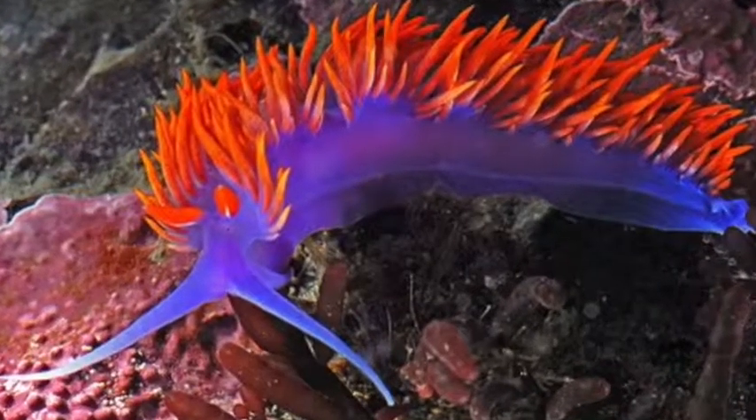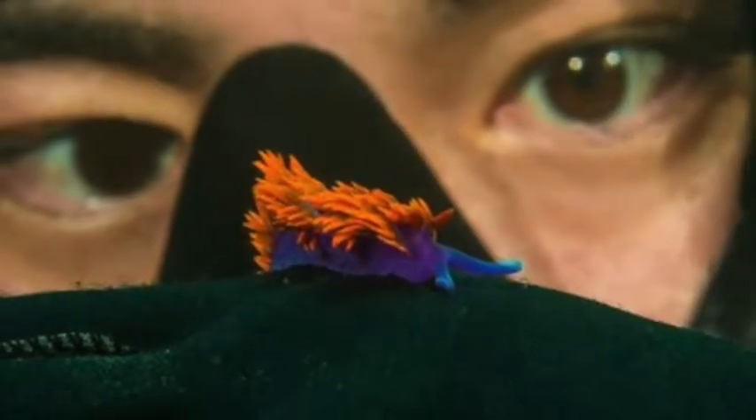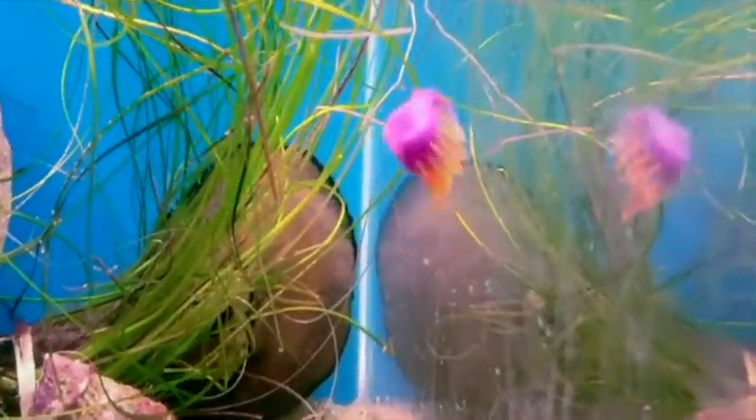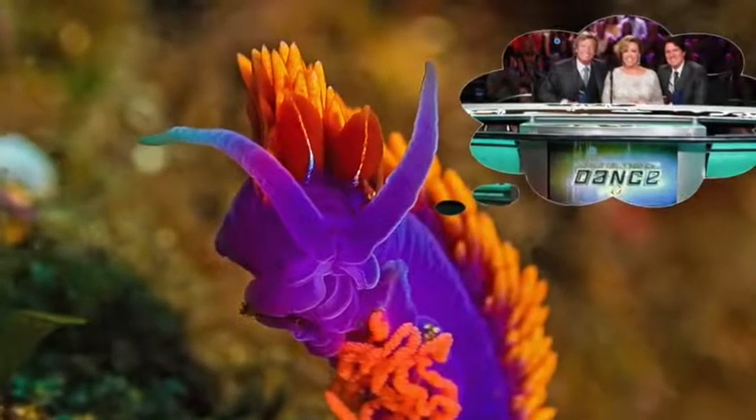Spanish shawl, can you show us how you move? Come on, don't be shy. Wow. Okay. Bye.